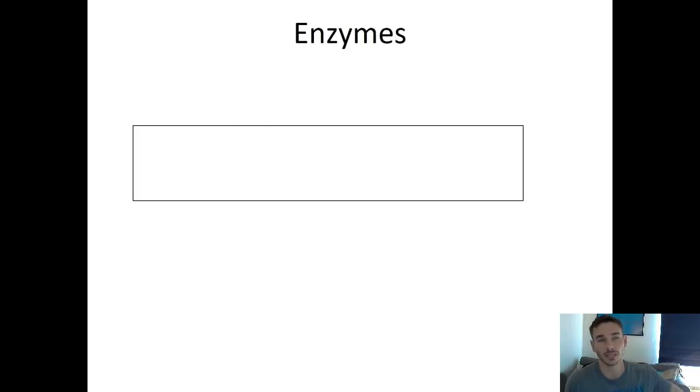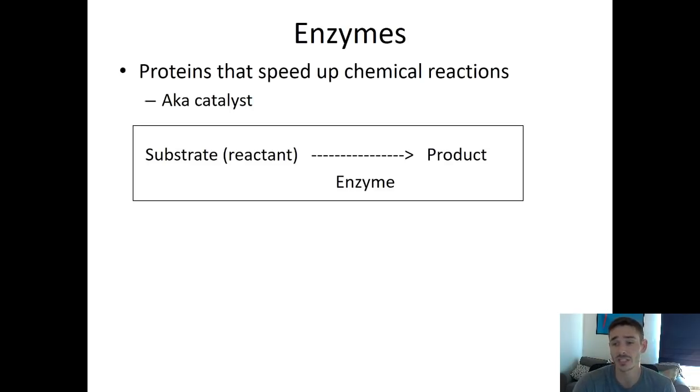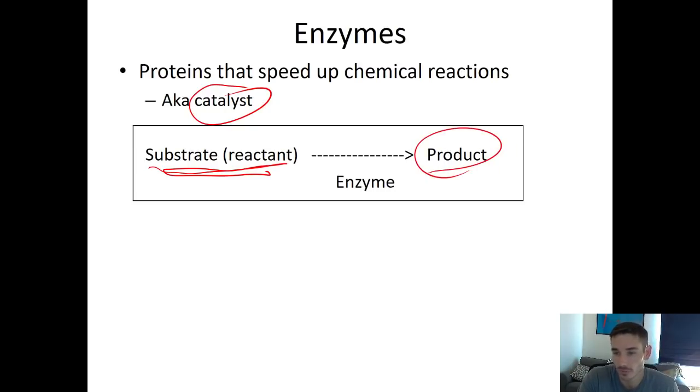The last part of the lecture briefly introduces enzymes, which are a specific kind of protein. An enzyme is a protein that speeds up a chemical reaction — this is also known as a catalyst. A catalyst means anything that increases the rate of a chemical reaction. An enzyme is a biological catalyst because it's made by living things to speed up reactions inside living things. Enzymes take some substrate or reactant and turn it into some sort of product, and it's the enzyme that works on the reaction and helps speed it up.